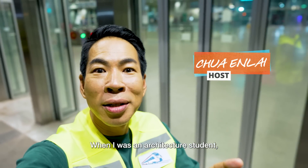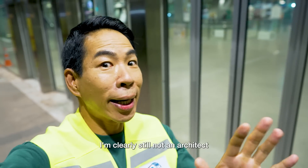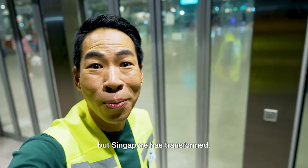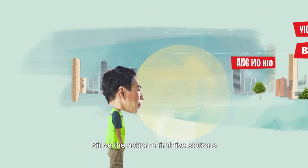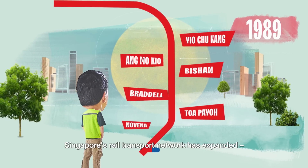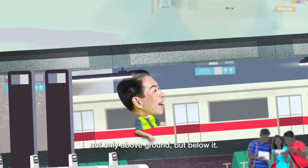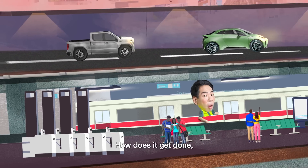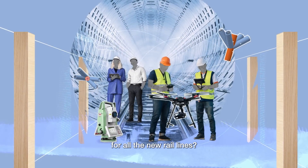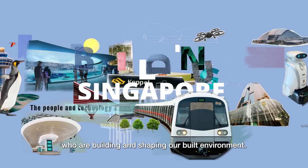When I was an architecture student, Singapore was still a young nation. 20 years later, I'm clearly still not an architect, but Singapore has transformed. Since the nation's first five stations on the north-south line opened in 1987, Singapore's rail transport network has expanded, not only above ground but below it. How does it get done, especially tunneling underground for all the new rail lines? I'm here to meet the people who are building and shaping our built environment.